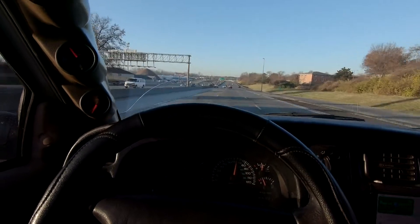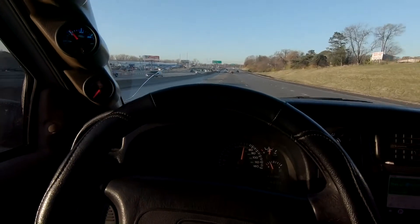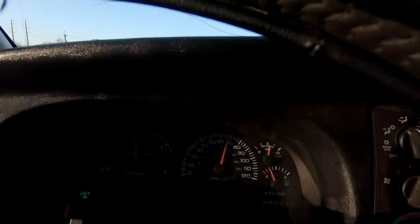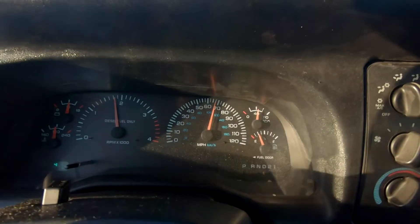The truck is fully warmed up and we're just cruising about 65 to 70 mph, about 800 RPM, and this is where it's at. That's cruising oil pressure — there you go.